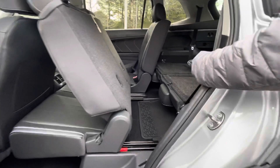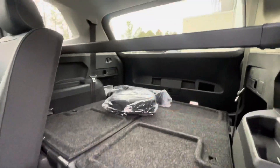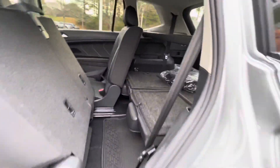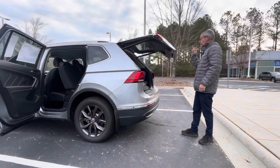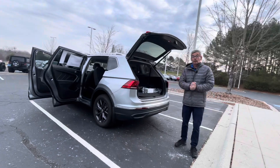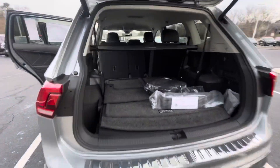You have a third row that right now is flat for more cargo space, privacy cover. Also in 2022 they come with the power lift gate, reverse camera, all the safety features you need.